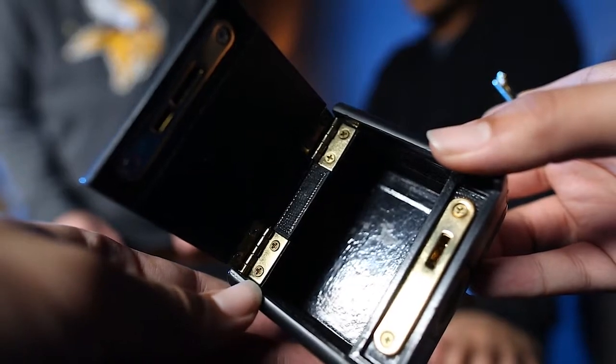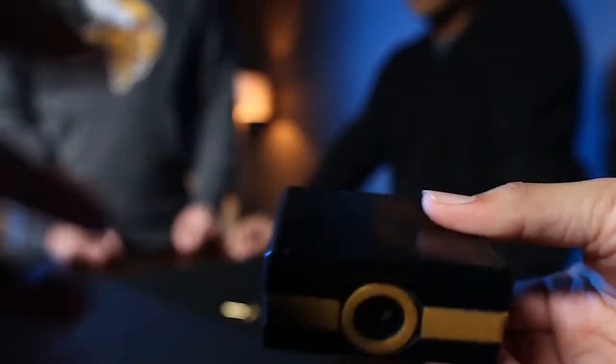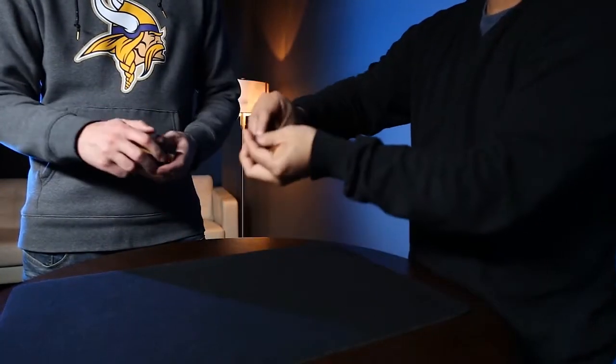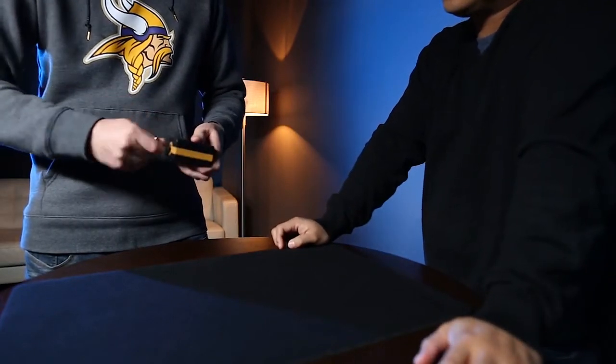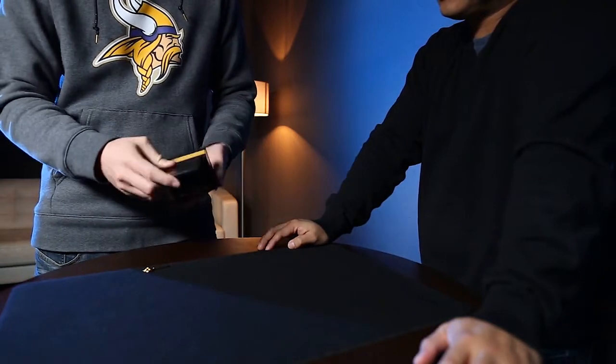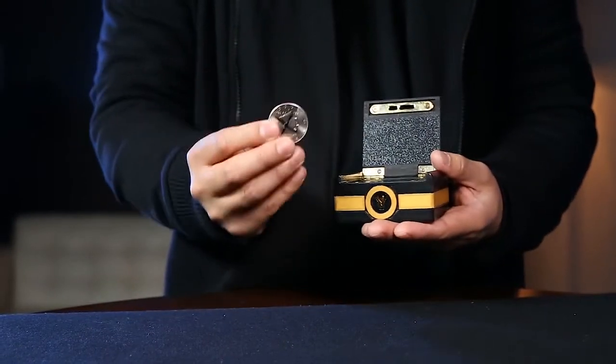Your spectator examines it all they want. And in the simple action of handing it off, you're done. The load is so casual that they'll swear that you've never touched the box.